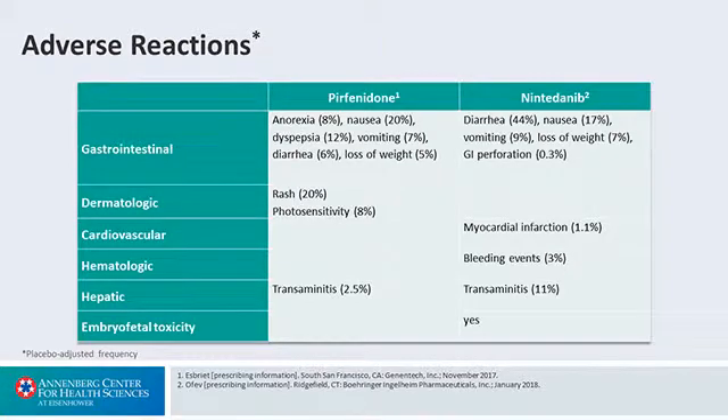This slide looks at the side effect profile of the two drugs side-by-side. Both of them can have GI side effects. As mentioned, pirfenidone can cause rash or photosensitivity. There's a very small signal of myocardial infarcts and bleeding events in patients with nintedanib. Both drugs can cause a mild transaminitis, and following LFTs is very important for both of these agents.